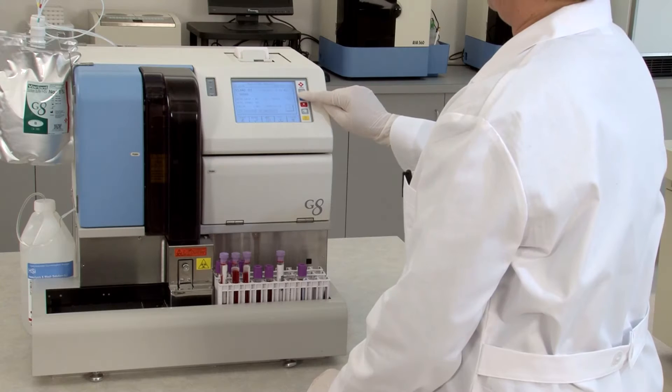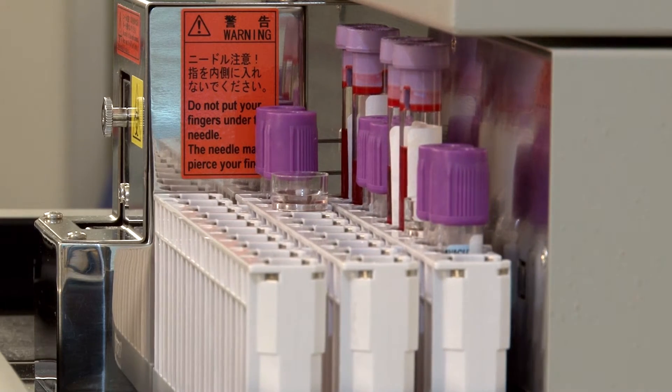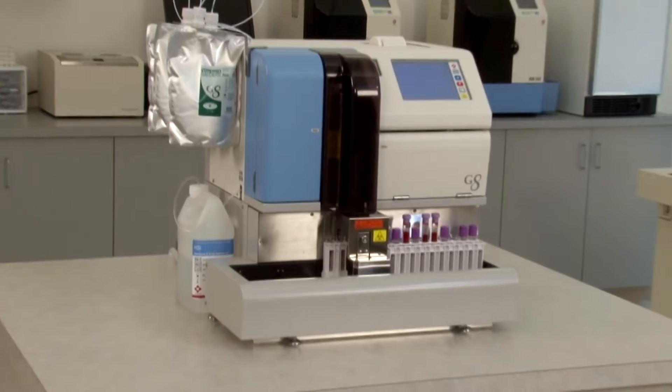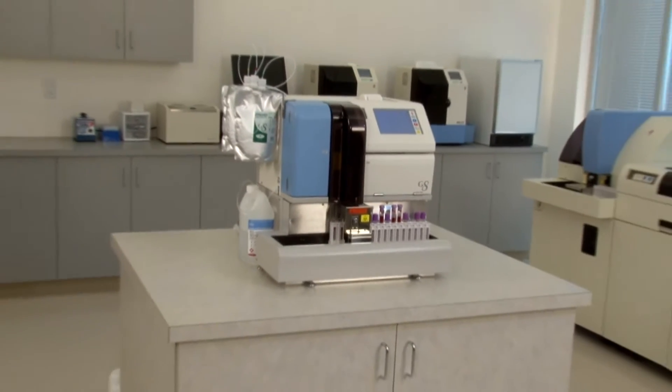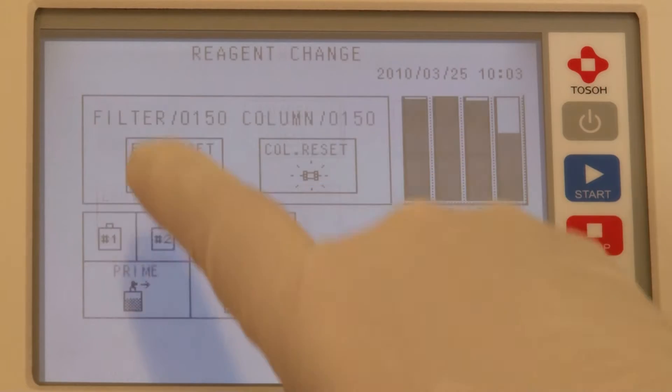The small footprint and simple operation of the G8 make it a perfect fit for any laboratory. The entire system uses less than 2 feet of counter space, and all functions are performed with easy-to-use touch screen operation.